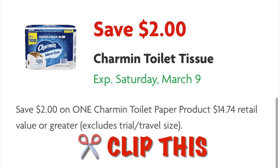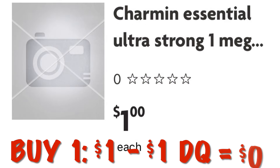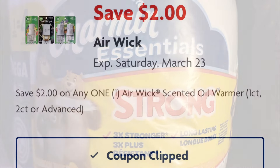Go ahead and grab one of these Charmin Ultra Strong single packs. You can buy one for a dollar and after the $1 digital we are going to pay nothing — it's going to be free.